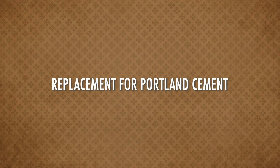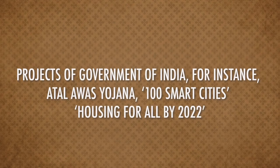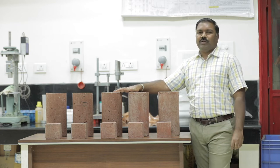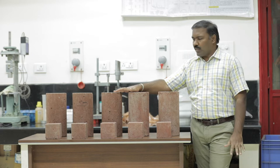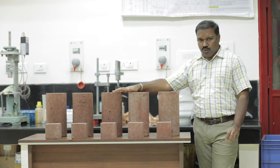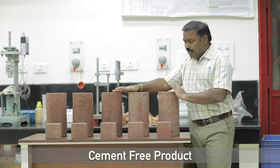Geopolymer concrete could become a good replacement for Portland concrete, and a rich resource for prestigious Government of India programs such as Atal Awas Yojana, Smart Cities, or Housing for All. This concrete is called a green concrete — it doesn't emit any CO2 because it is a completely cement-free product.